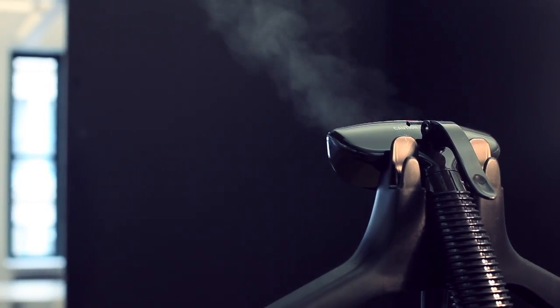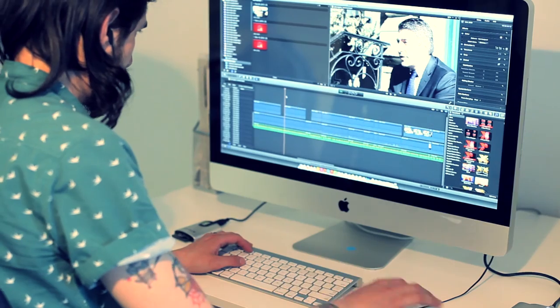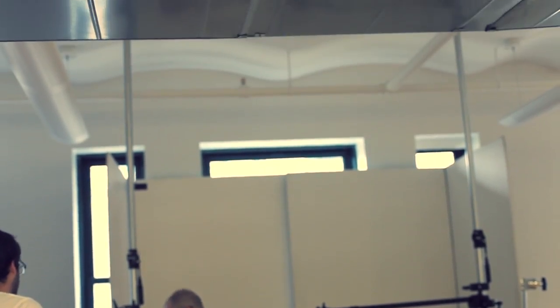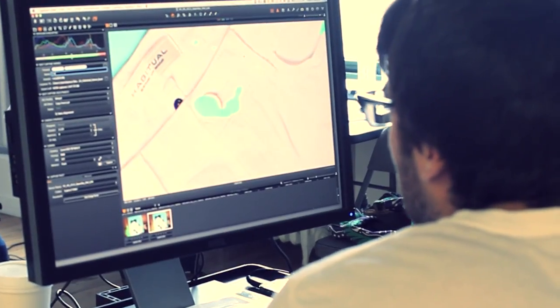The key to successful online sales is compelling copy, video, and imagery. Through it all, we are here to help you, and we hope that you can use some of these tips and tricks to improve your online business.